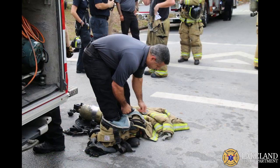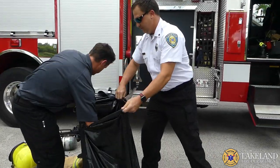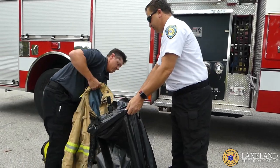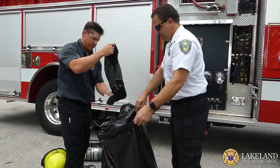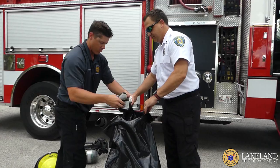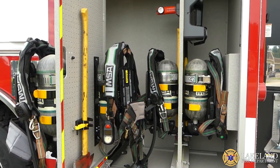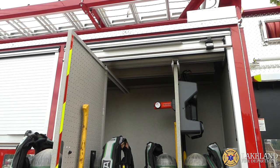Removing this equipment from the apparatus cab virtually eliminates exposure to carcinogen gases and creates a safe environment for personnel who will use the trucks for many years during their career. To further minimize exposure, their gear is also put in plastic bags and sealed after decontamination and stored in an outside top compartment until it can be appropriately cleaned back at the station.